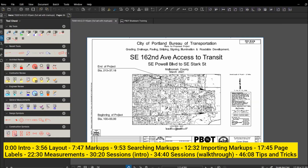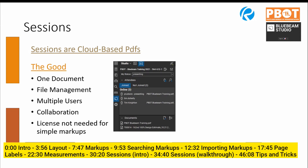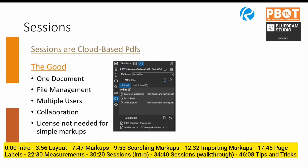Now for Sessions - cloud-based PDFs, essentially a Google Doc version of a PDF. You upload it to the cloud, multiple people log into their accounts and comment collaboratively. There are some downsides worth knowing, but let's start with the good: you have one document, multiple people can work in it simultaneously, you can see their comments in real time, write chat notes, and send messages about specific comments. Instead of six separate PDFs where you're importing comments, everyone's comments are in one place. It integrates well with eBuilder and Roadrunner.